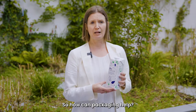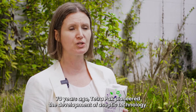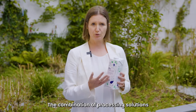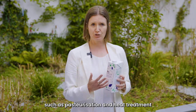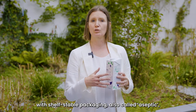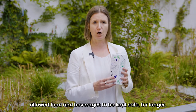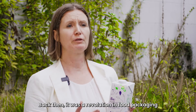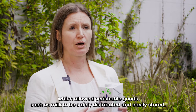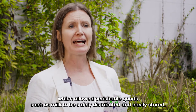So how can packaging help? 70 years ago, Tetra Pak pioneered the development of aseptic technology. The combination of processing solutions such as pasteurisation and heat treatment with shelf-stable packaging, also called aseptic, allowed food and beverages to be kept safe for longer. Back then it was a revolution in food packaging which allowed perishable goods such as milk to be safely distributed and easily stored.